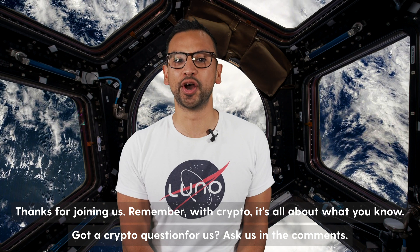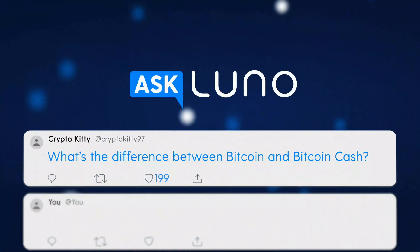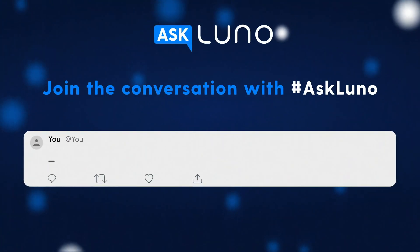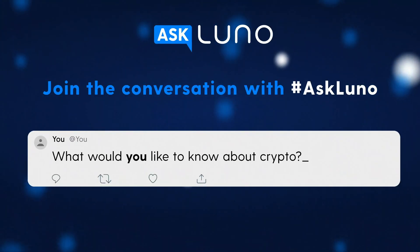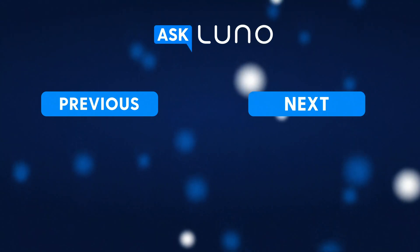Remember, with crypto, it's all about what you know. Got a crypto question for us? Ask us in the comments.